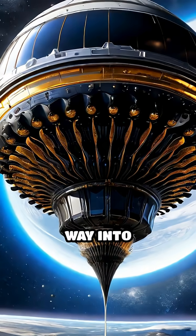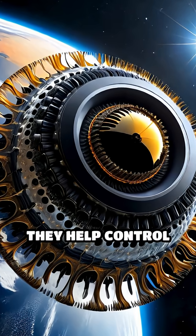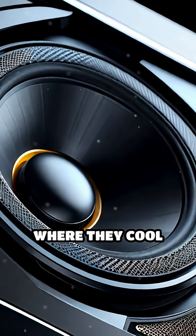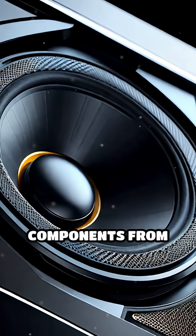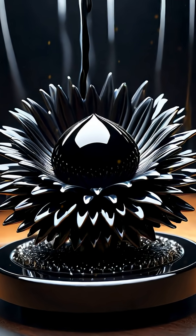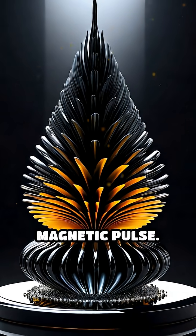Ferrofluids have found their way into surprising places, from NASA spacecraft, where they help control satellites and manage fuel, to high-end speakers, where they cool and protect delicate components from overheating. Even artists and designers are captivated, using ferrofluids to create living sculptures that morph and ripple with every magnetic pulse.